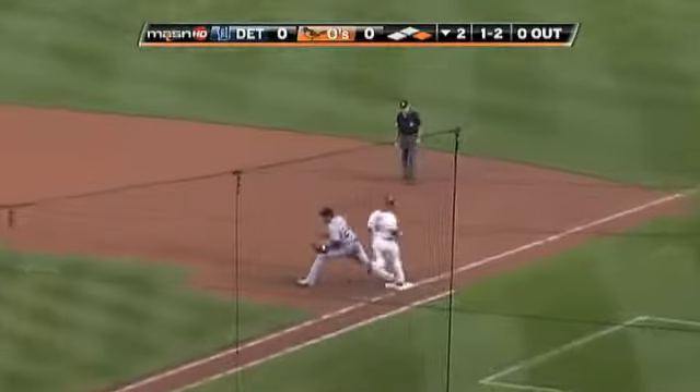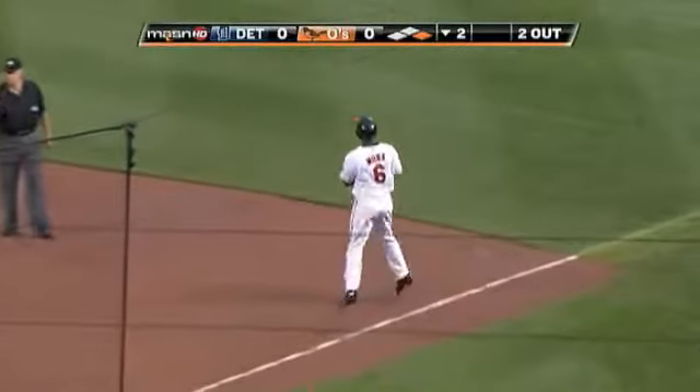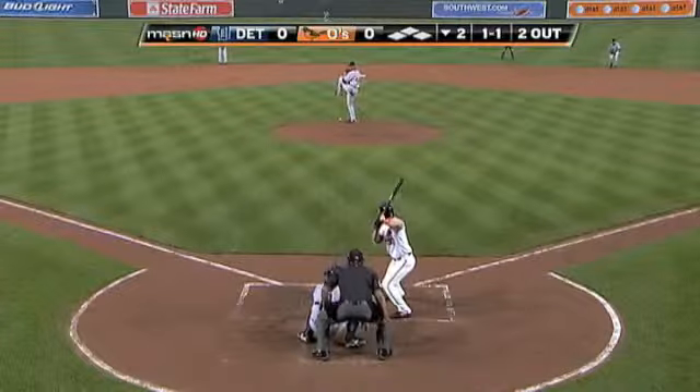Grounded towards third again. Inges got that one. There's one relay, Polanco, and there's two — a double play in the field. Luke Scott's going to get some DH work.